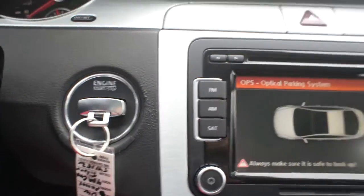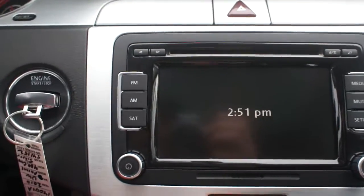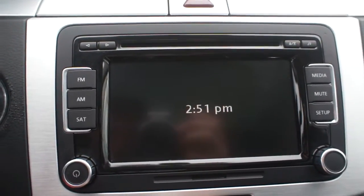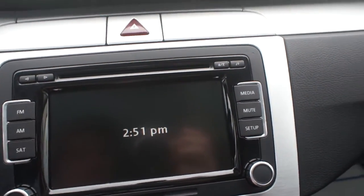It does have a push start engine, and then this beautiful display screen here. It is touch screen, so you can back in and out. Like I said, it has front and rear park assist, so when you're going back up you have this cool display.